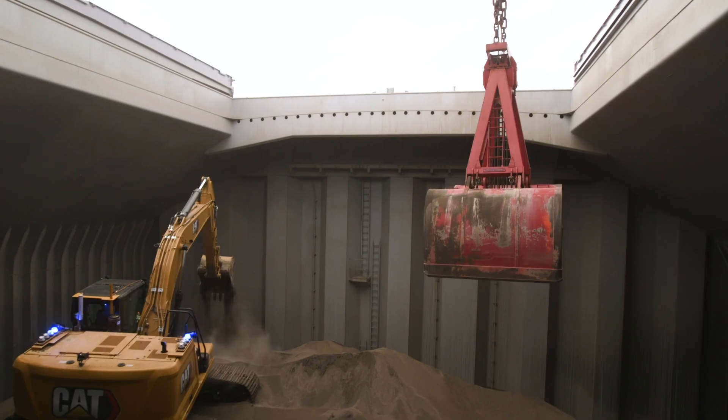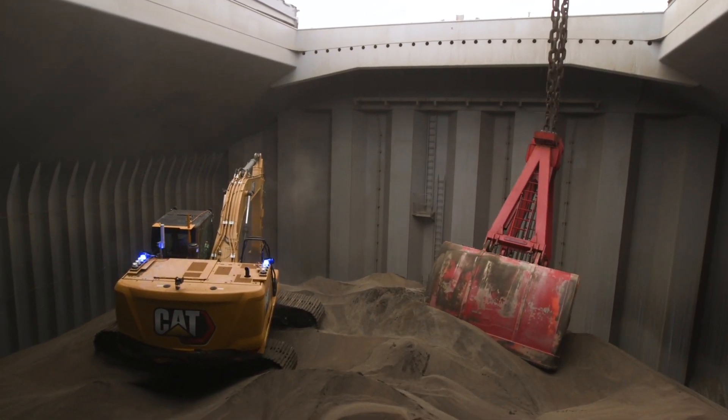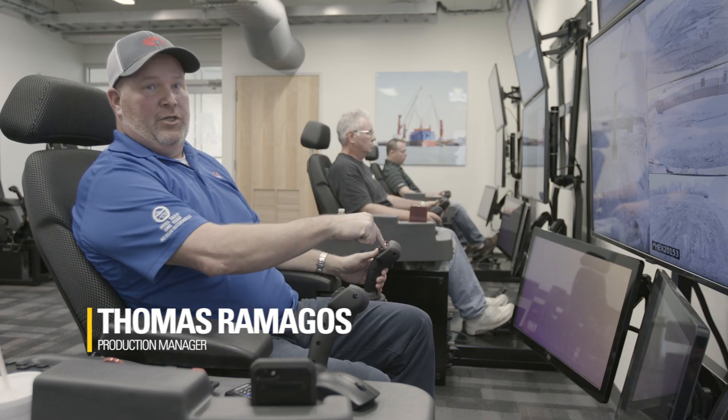It gives me a lot of peace of mind knowing that when we are doing our jobs, digging in these cargo holds on the vessels, my friend and co-worker is not operating the machine in the hole.